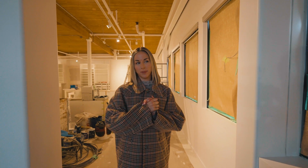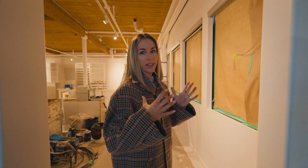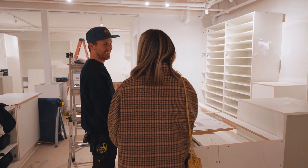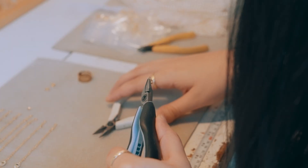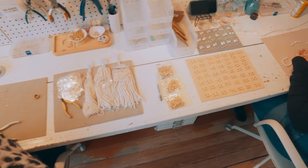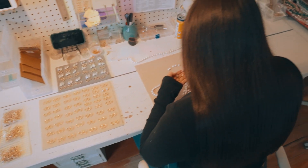One of my favorite things about this space is that you get to see everything that goes into running our business. So everything from actually making the jewelry, which will be happening right here. It's sort of like when you go to a restaurant and there's an open kitchen — isn't it so much more fun when you see what the chef is up to and all the hard work that goes into creating that delicious food?